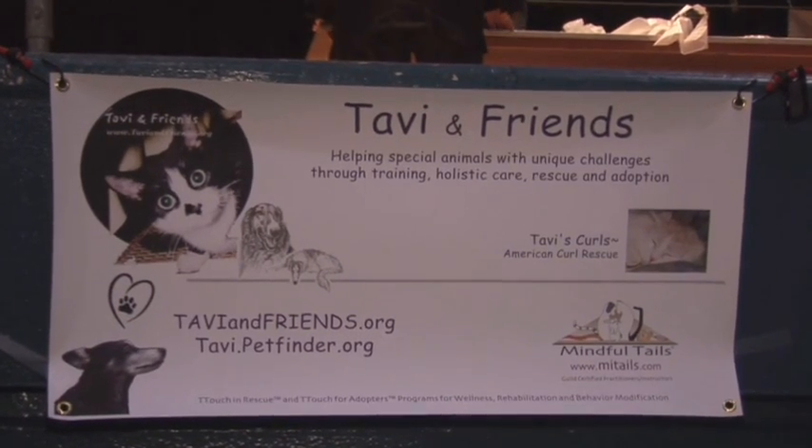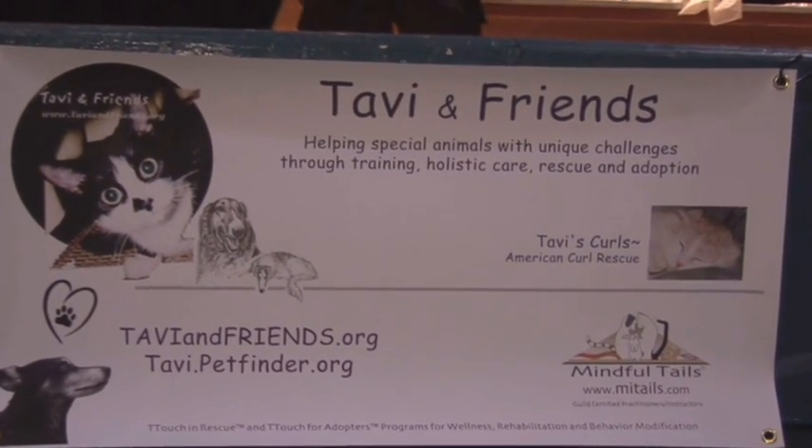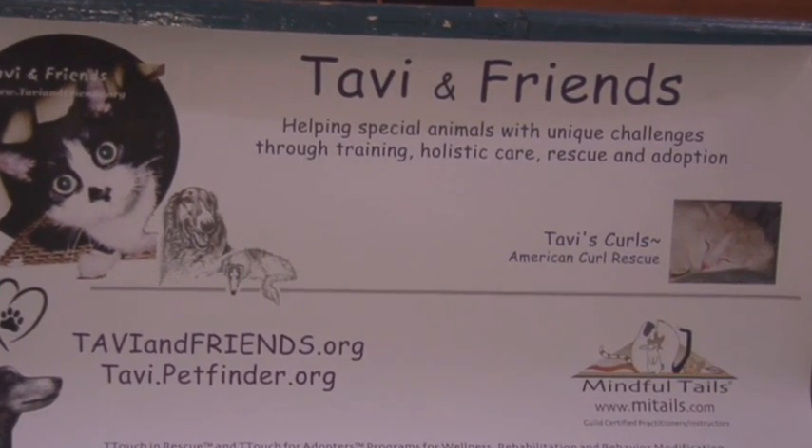Hi, I'm Mary Bruce, and I'm with Mindful Tales. Mindful Tales is a company that offers T-Touch to pet owners and new adopters, and I'm also the director of Tavi and Friends, which is a non-profit group that helps animals through holistic methods such as using T-Touch. One of our goals with Tavi and Friends is to increase adoptability and hopefully lower the euthanasia rate and the number of animals that come back to the shelters. We also partner with other shelters and rescue groups to train them to use T-Touch.